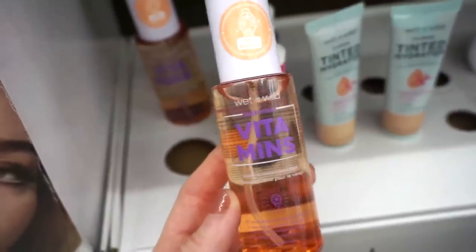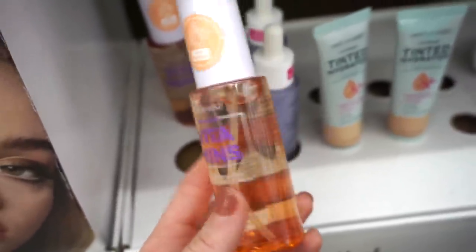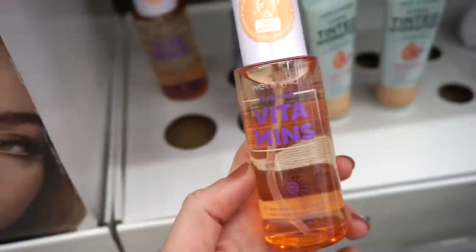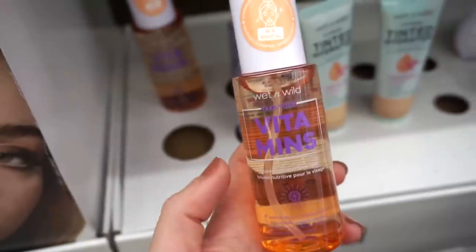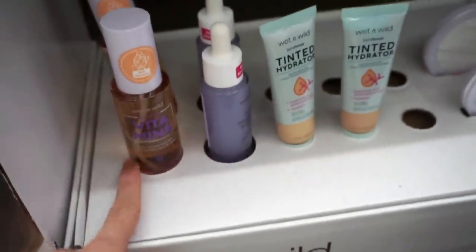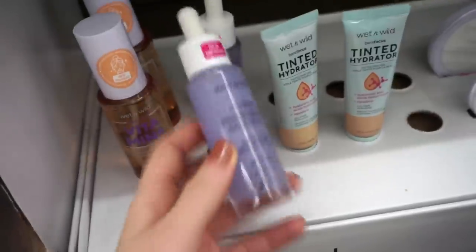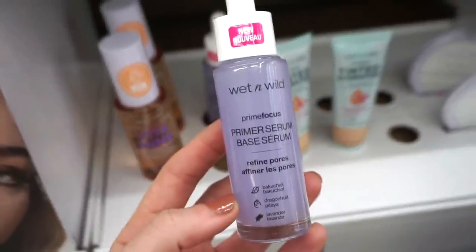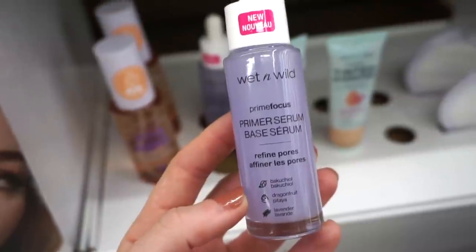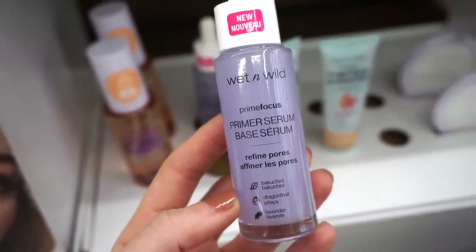They also released this Take Your Vitamins super nutrient face mist, which looks really good. It's $4.99 and I love the packaging. I read the back and it says it's great for priming — you'd apply it before your foundation or CC cream. They also have this primer serum that says it refines pores; it's a water-based serum formulated with green tea that blurs.